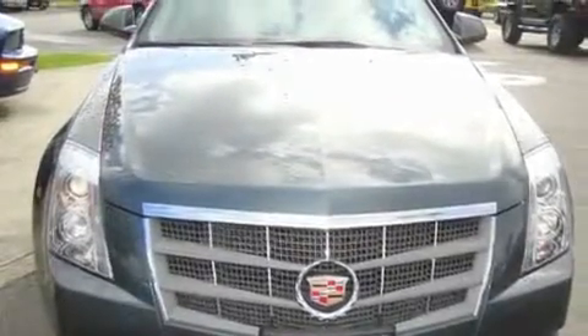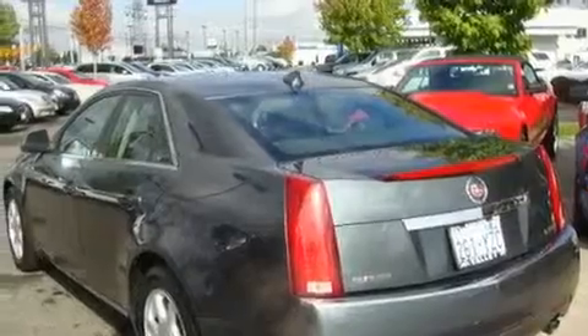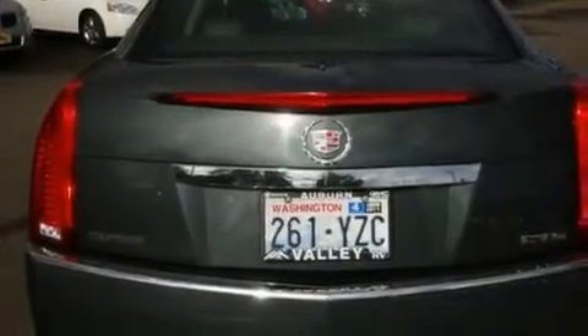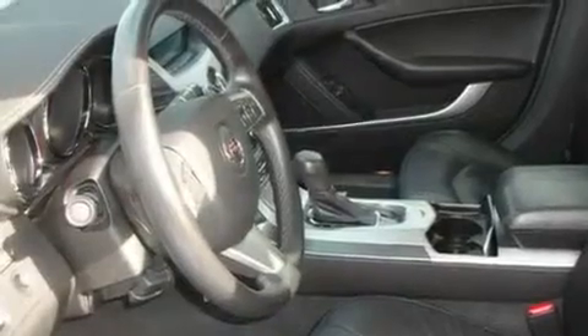Its top features include heated seats, air conditioning with automatic climate control, cruise control, a Bose stereo system, a leather-wrapped steering wheel, alloy wheels, a low-tire pressure indicator, and traction control and stability control systems with steering wheel controls.